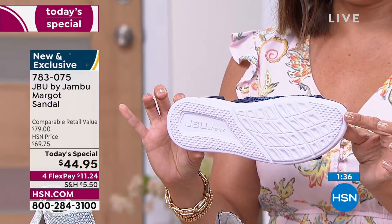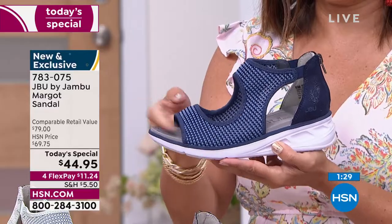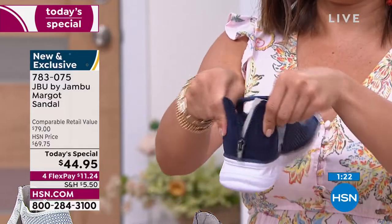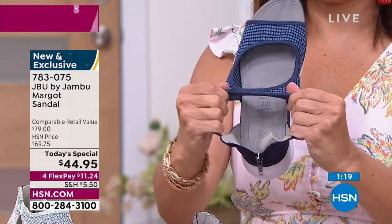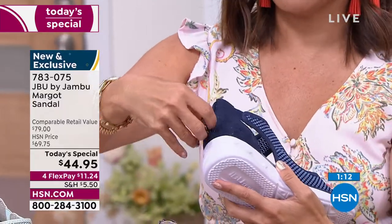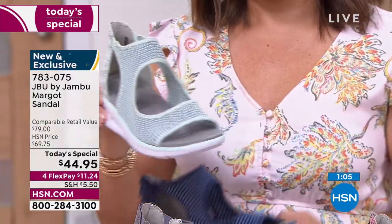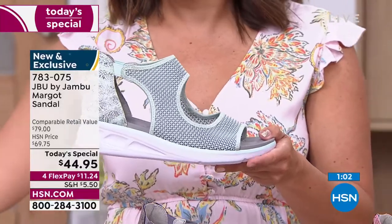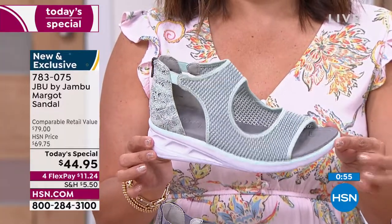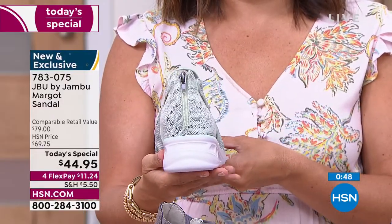Whether it's walking the mall and getting your steps in, maybe a trail — it's going to feel good because of that EVA outsole. The shoe that we were referring to, Michelle, was called the Nanette from a year ago — a huge today's special and you loved it. We went back and said, 'You loved it, let's get a cousin to that,' and brought in new trends: the cutout design, more elastic, that faux snake print on the back.